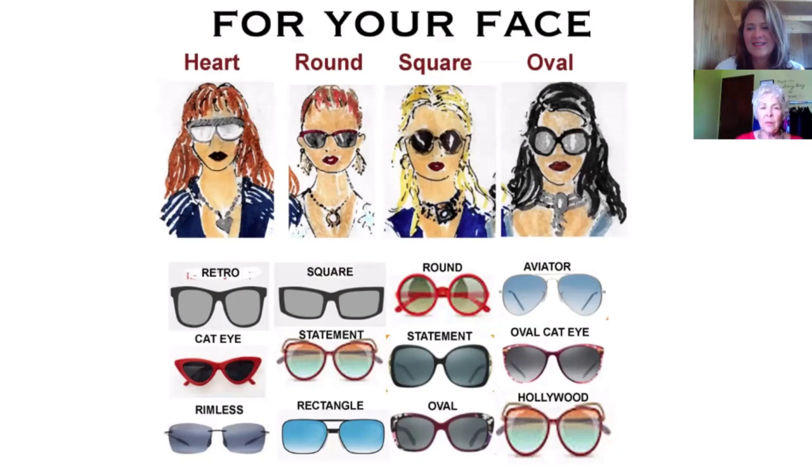Hey Shara, I think I need to go get some new sunglasses. I know in our last video we talked about the right sunglasses for our face shape. So let's use Sunil's drawing here and figure out if we can help me determine what kind of glasses I need to get.